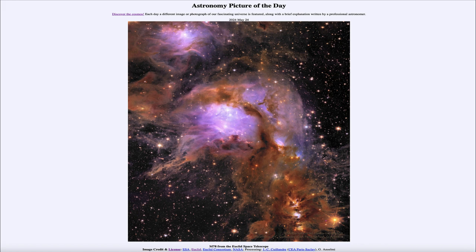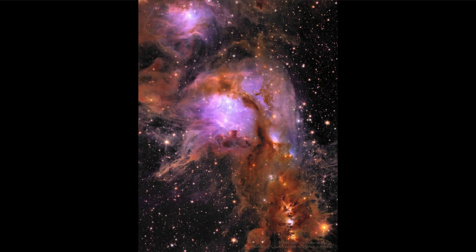Here we see a region of star formation known as M78, and we can see a number of stars in the process of formation and very recently formed stars as well. This is an image taken by the Euclid Space Telescope, which is actually in a solar orbit — it orbits the sun, not around Earth as the Hubble Space Telescope does — and it is one of the best and most detailed images we have of this region.